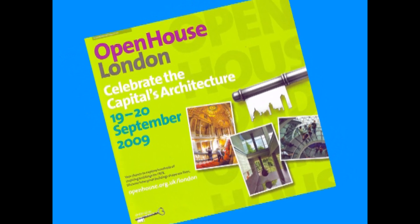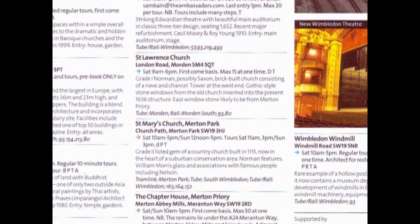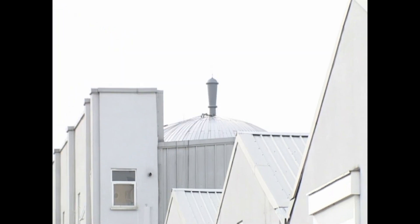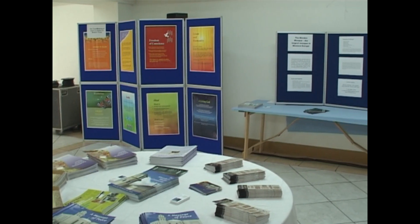The London-based Open House plays an important role in raising the standard of architecture and the built environment by opening people's eyes and minds to good design. As part of their annual event in celebration of London's architecture, the organisation sets up visits and tours to over 700 buildings of every type, shape and size across London.